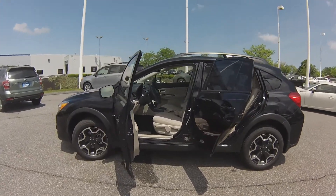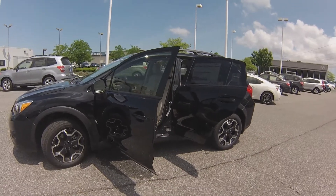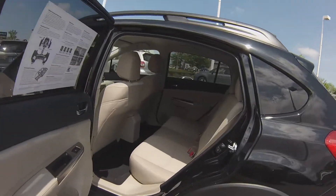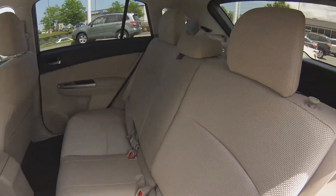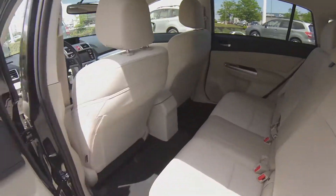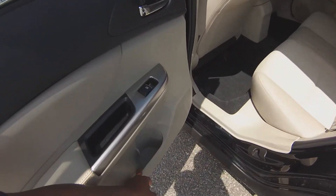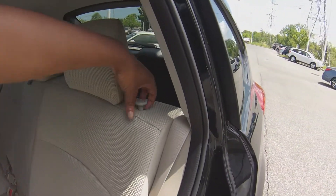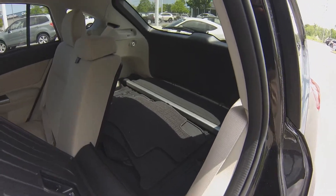This Subaru Crosstrek comes standard with seven airbags with sensors that allow for more efficient airbag deployment. Three adults can sit comfortably in your back seat with soft touch cloth seats, adjustable and removable headrests, armrests on the side with automatic window switches, and a bottle holder in each door. With a pull and a twist of this knob you can add more cargo room and store more items, bigger items too.